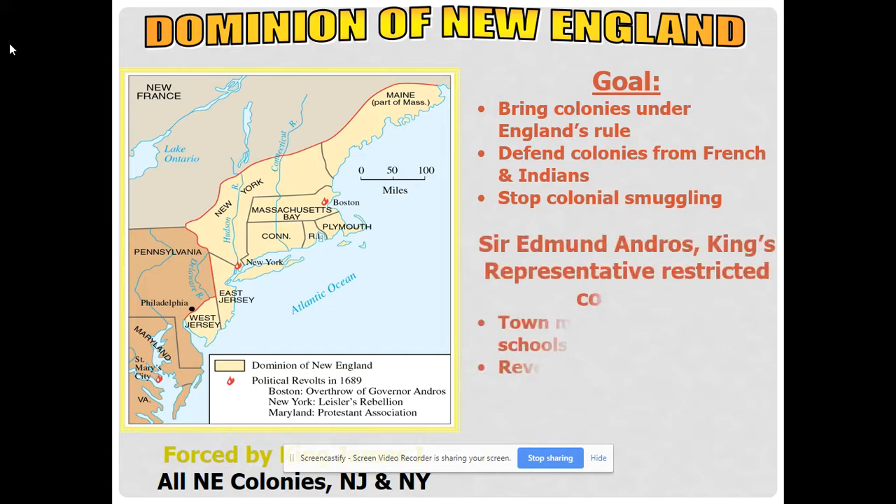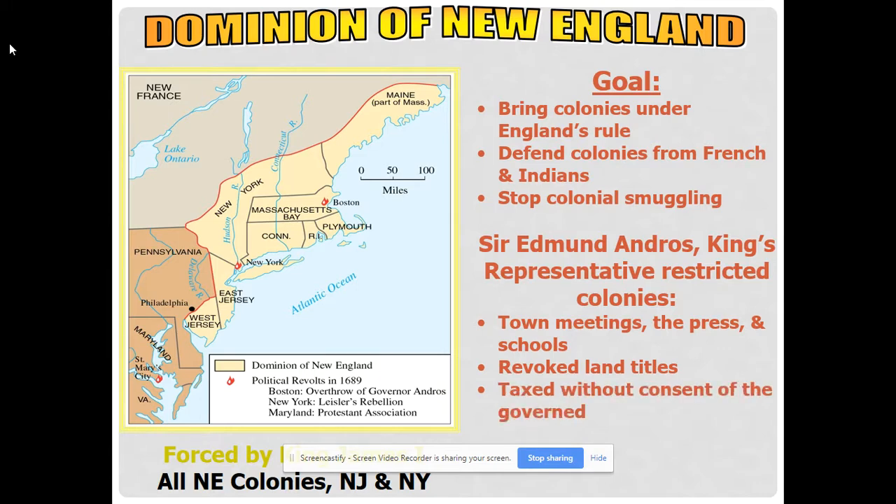The Dominion of New England united the New England colonies along with New York and New Jersey, with the goal of exerting greater control over the colonies. It didn't work, didn't last long, and the colonies hated it. They eventually got rid of it when King James II was removed from power in the Glorious Revolution.